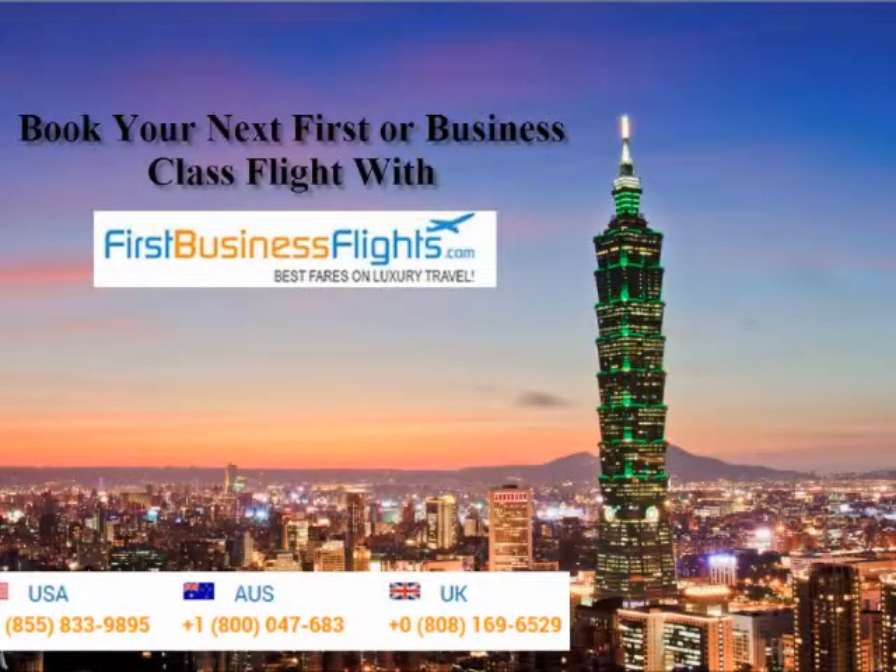For more information on how we save you up to 80% on first and business class tickets, call our toll-free number or visit our website. We look forward to speaking with you. Thank you.